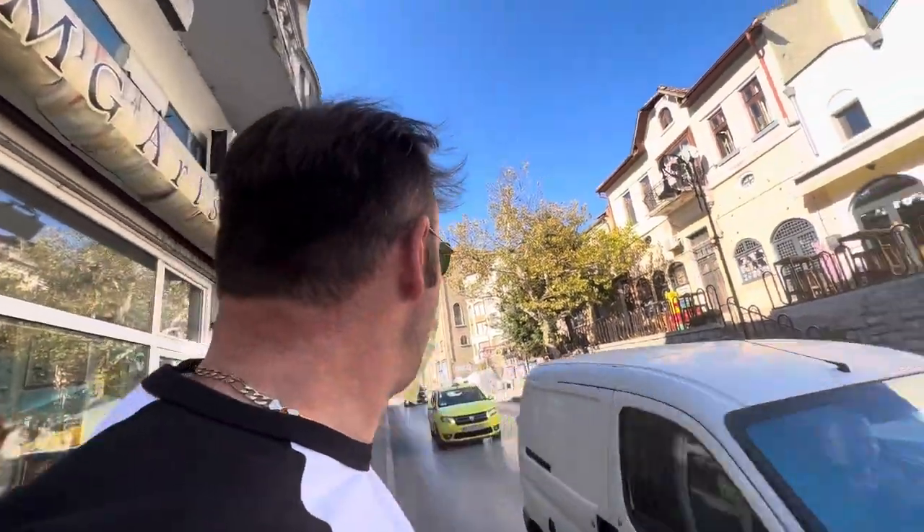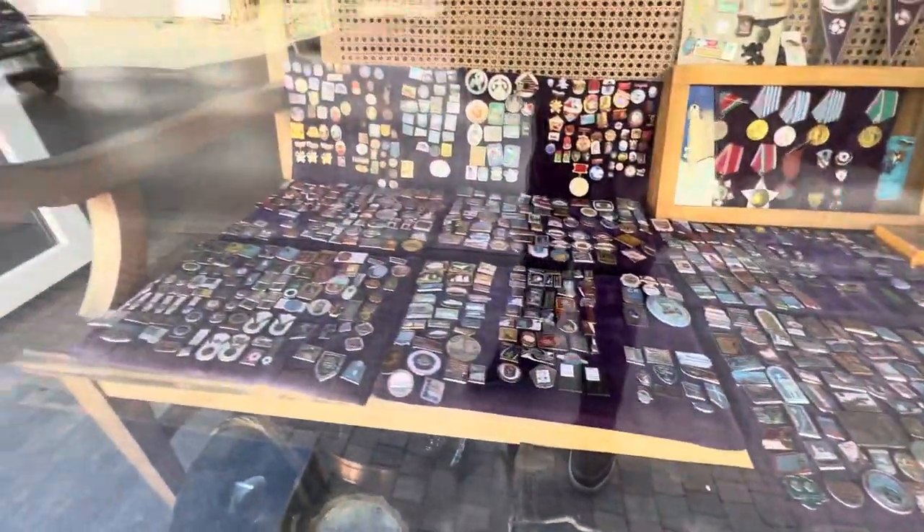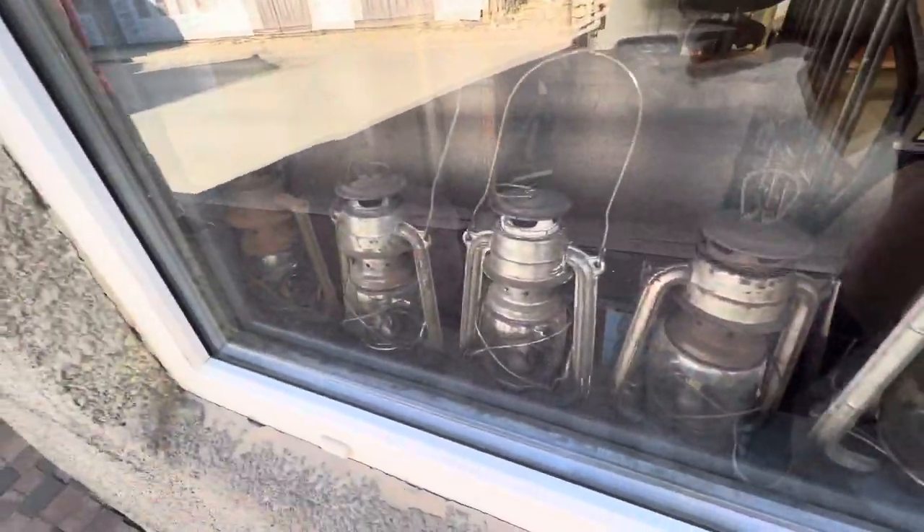We've just come across this lovely shop with all these old relics. We're going to look at some lights — these paraffin heater lamp things. These are from the 1940s, these ones are from the 1940s — over 80 years old.